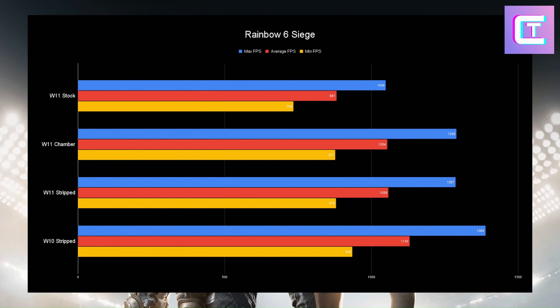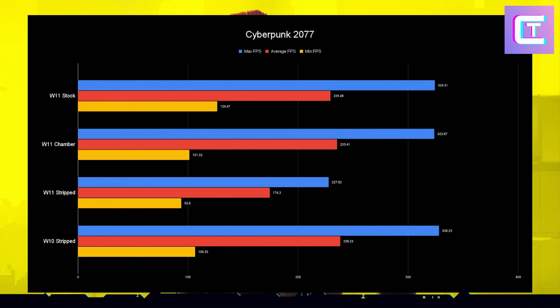For Rainbow Six Siege, just stick with a Windows 10 OS. Finishing off with Cyberpunk 2077 fully maxed out with Ultra RTX — and shockingly, Windows 11 stock, Windows 11 Chamber, and Windows 10 stripped all come in basically the same, with Windows 11 stock actually having the best minimum FPS. I cannot explain this, but Windows 11 stripped absolutely sucked in this benchmark, and this was repeatable using that Ultra RTX preset at 1080p. I don't know if something was stripped out that ruined RTX performance. With the other two Windows 11s and Windows 10, you get roughly the same FPS, and with a single-player game like this you can enable G-Sync to smooth over any low FPS dips.